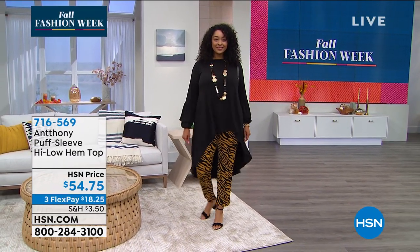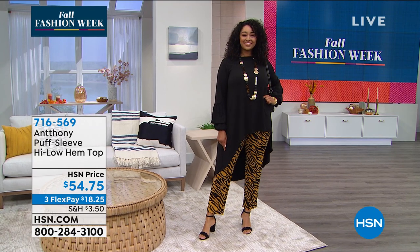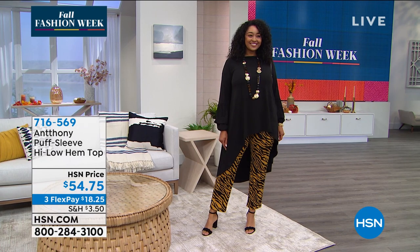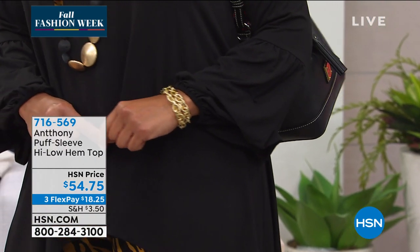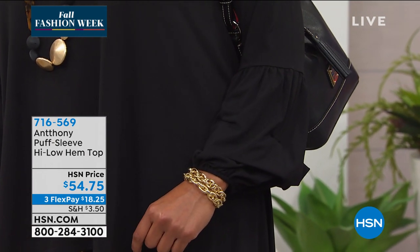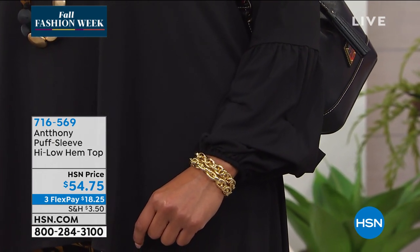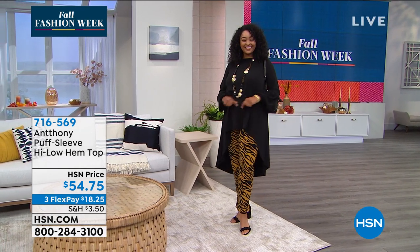Sometimes things from the runway don't translate. But this is one of those pieces — when you put it on, you feel divine, you look divine, and people will keep on complimenting you. Even if you're having friends over, they're just going to say, ooh la la, where did you find that top? Look at those long puff sleeves and the elastic cuffs — so much detail in the cuff alone. Then you can show off your bracelets. Get this home — this is your wow top. The black is on fire.